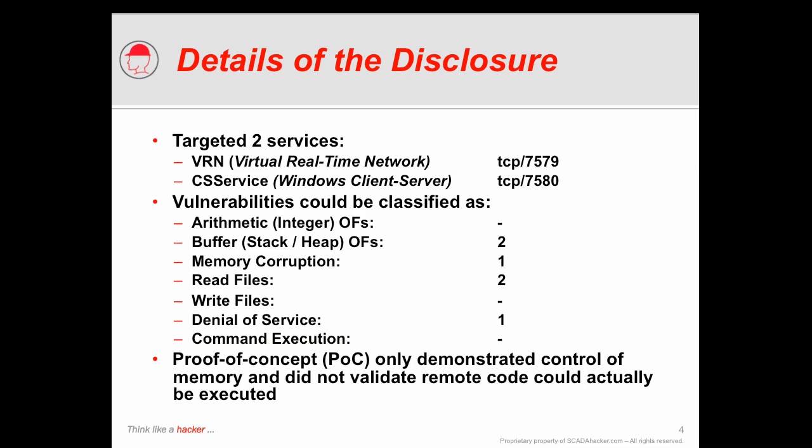Of the six vulnerabilities disclosed, several of them had to do with buffer overflows or memory corruption. The particular vulnerabilities I'm going to show you today center around information leakage and how a particular vulnerability can actually extract information from these control systems. One important thing to understand is that the researcher did release publicly proof of concept code; however, he did not actually validate that this particular code could be converted into an actual exploitation allowing remote execution of code.